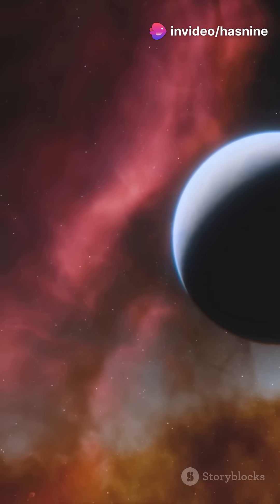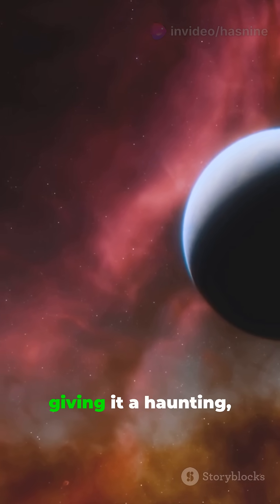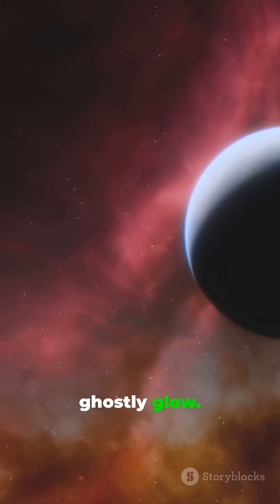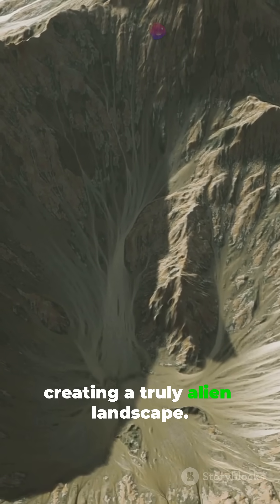But it's not just the heat that's wild. The sky is streaked with clouds of hydrogen and helium, giving it a haunting ghostly glow. And the winds? They whip around at mind-boggling speeds, creating a truly alien landscape.